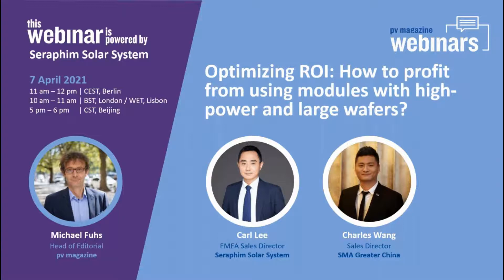Carl will not only talk about the module part, but at the end of his presentation he will present a comprehensive cost comparison including BOS costs for smaller and larger modules. A good return on investment is only achievable if you also optimize the electrical part. Therefore, Carl has brought with him Charles Wang, sales director of SMA Greater China, who will explain what to consider for connecting larger, more powerful modules.